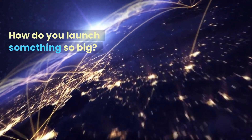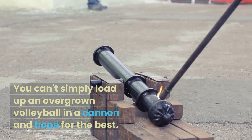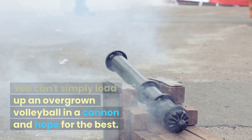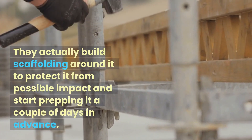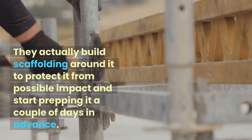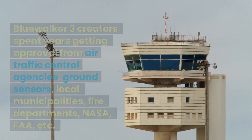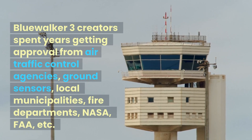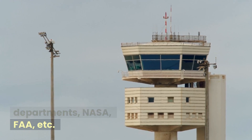Now, how do you launch something so big? Launching a satellite into space is not as easy as throwing it up in the air — you can't simply load up an overgrown volleyball in a cannon and hope for the best. They actually build scaffolding around it to protect it from possible impact and start prepping it a couple of days in advance. Blue Walker III creators spent years getting approval from air traffic control agencies, ground sensors, local municipalities, fire departments, NASA, FAA, etc.